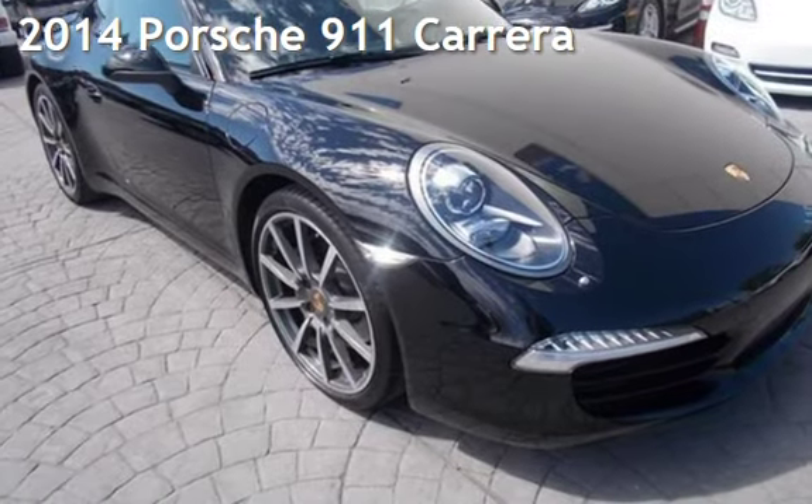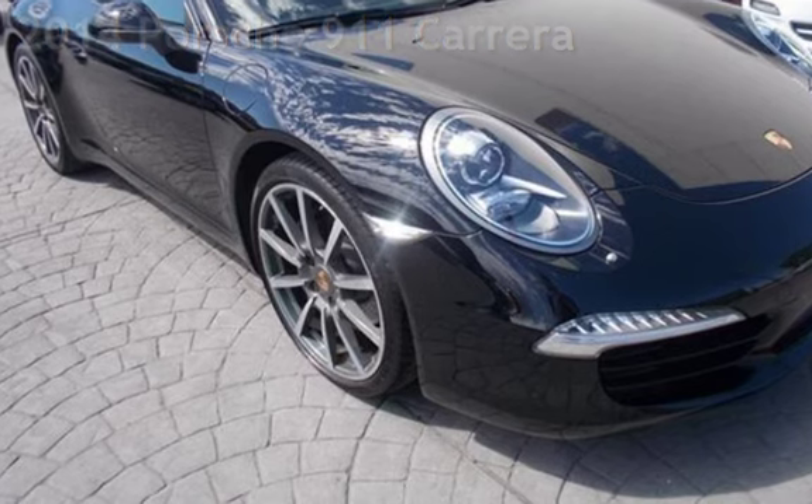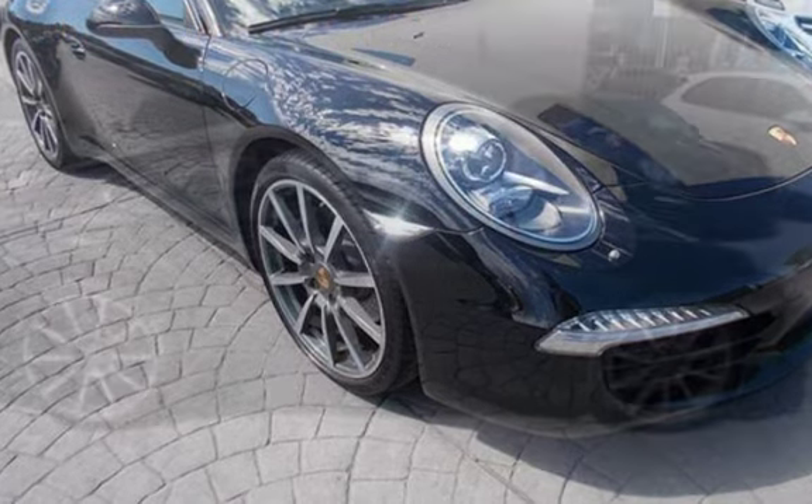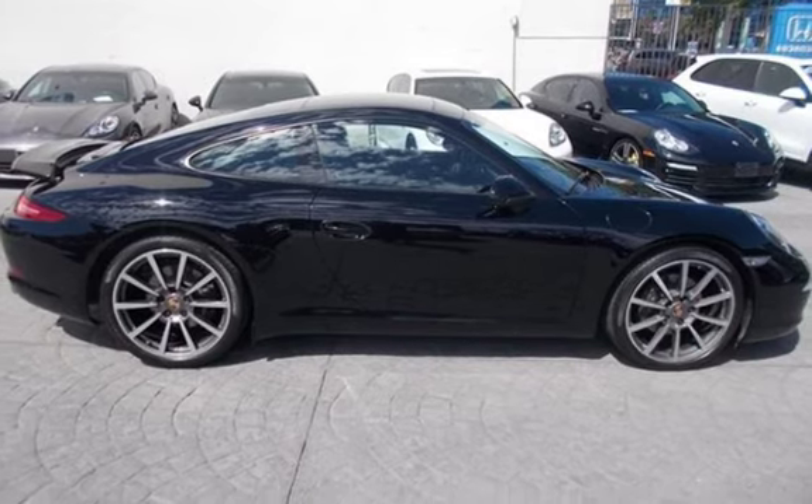Presenting a pre-owned 2014 Porsche 911 Carrera. This two-door coupe has a six-cylinder, 3.4-liter H6 engine, with rear-wheel drive, and a seven-speed manual transmission.